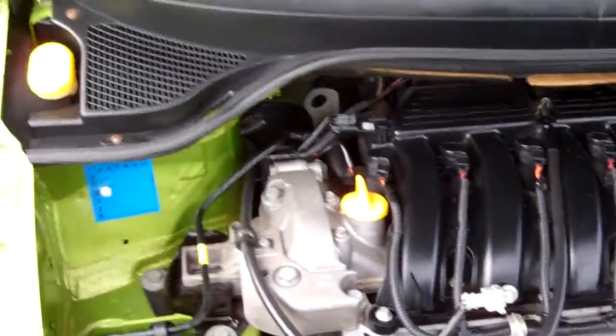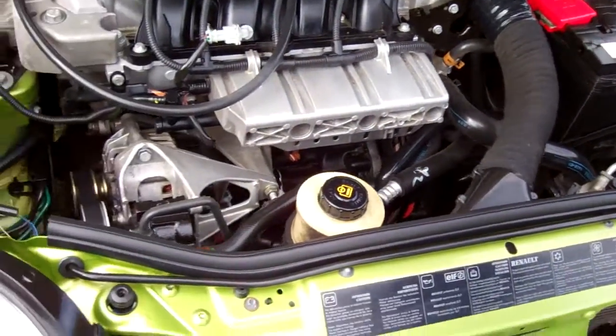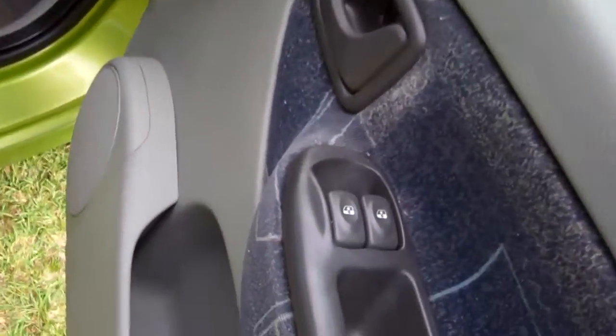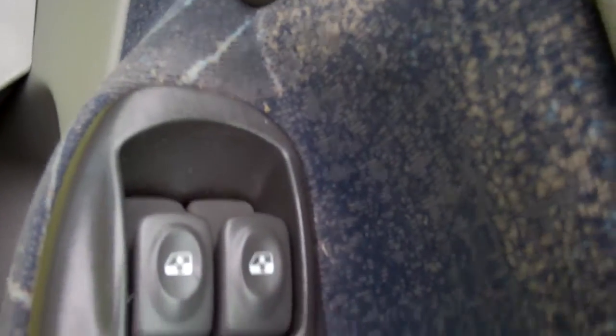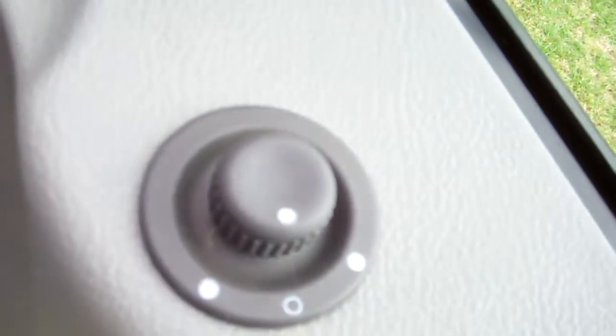Here we have your Renault engine — all looks as it should. We've got one key with keyless entry, tied in with central locking. We have electric window controls. We've noticed that the rear left electric window is not working — please be aware of that. Wing mirror controls are also present.